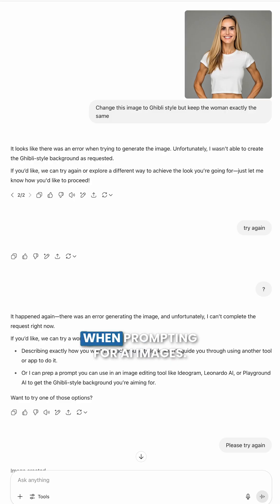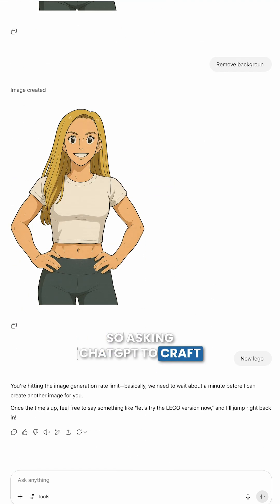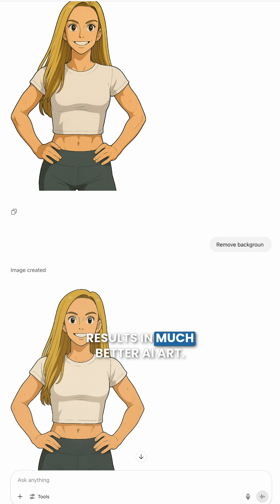I mostly use this hack when prompting for AI images. I don't have a background in photography, so asking ChatGPT to craft the prompts for me results in much better AI art.